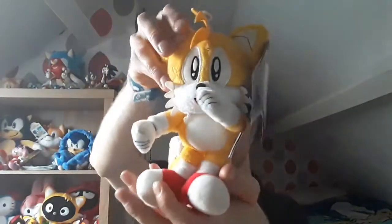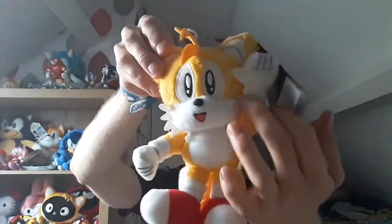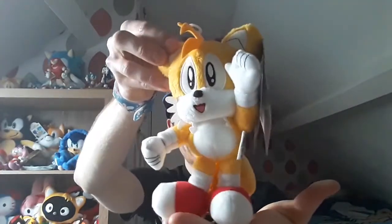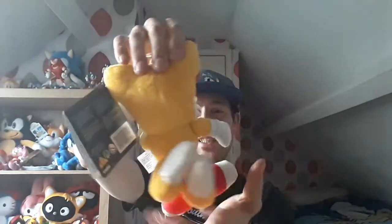Now take a quarter look at him. There you go. Love this guy, he's very well built. The quality is nice and soft.